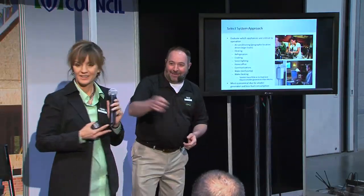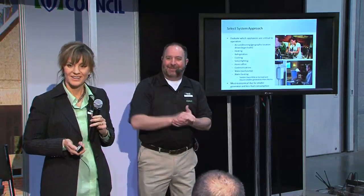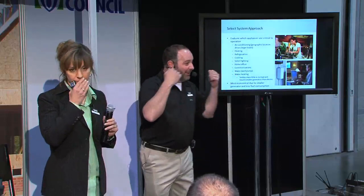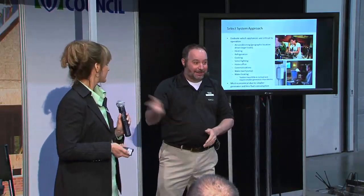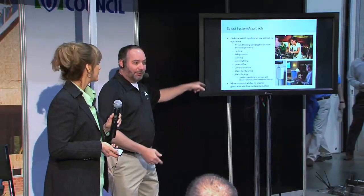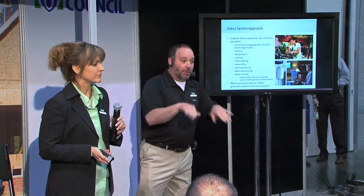Here's someone right here whose home office is going to be critical to be up and running. There is going to be a larger and larger market for these generators, and it's time to get up to speed on them. With Melody's help, we're all going to be experts and be able to spread the word that you don't have to worry about your home office going down or special-needs people being left out in the cold.